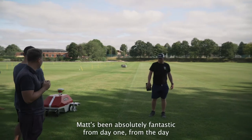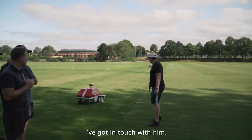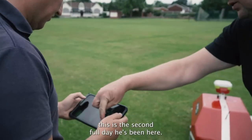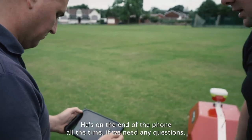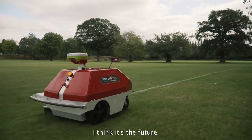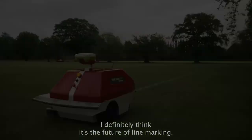Matt's been absolutely fantastic from day one. From the day I first got in touch, we set up a training day — this is the second full day he's been here. He's on the end of the phone all the time if we have any questions. I think it's the future — I definitely think it's the future of line marking.